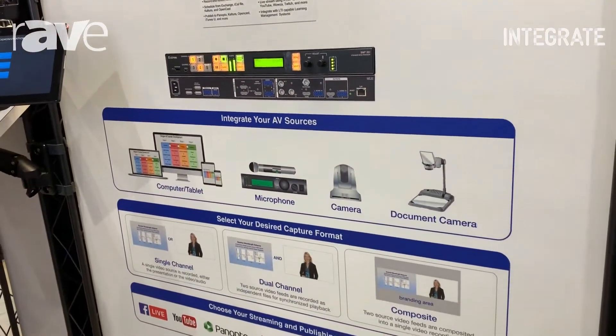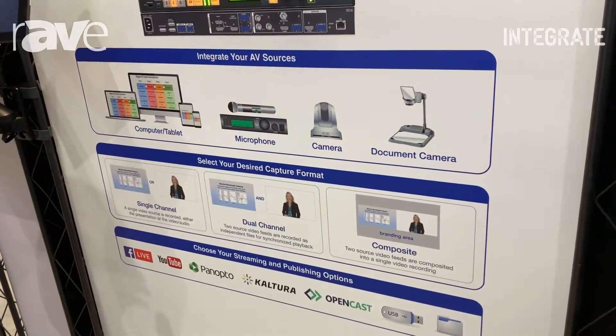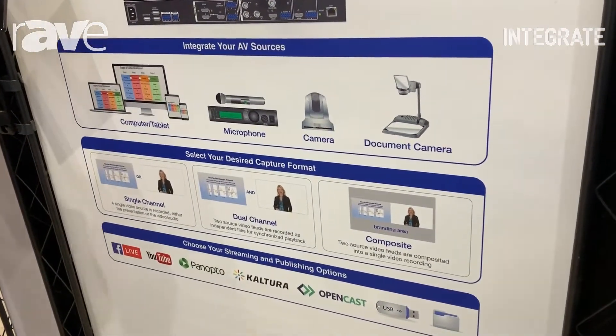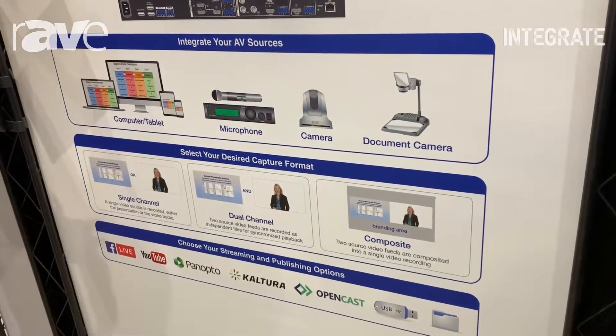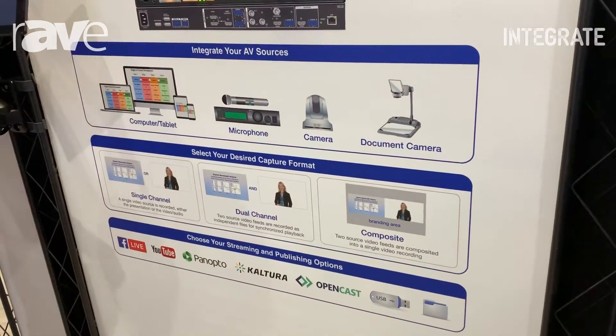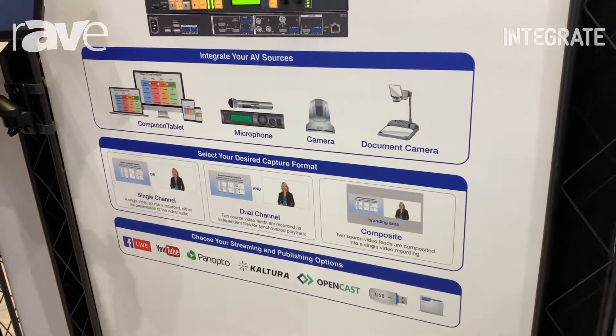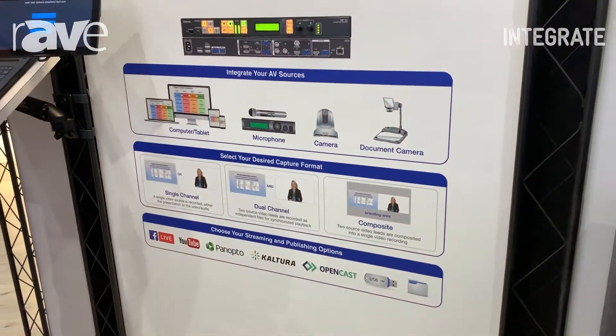It is open standards H.264 streaming, so services like Panopto, Kaltura, or Opencast have the ability to ingest our stream as part of their function. One of the new feature sets within Extron is our integration capabilities with Panopto and Kaltura, and we've incorporated a Link license for the integration perspective on these products.